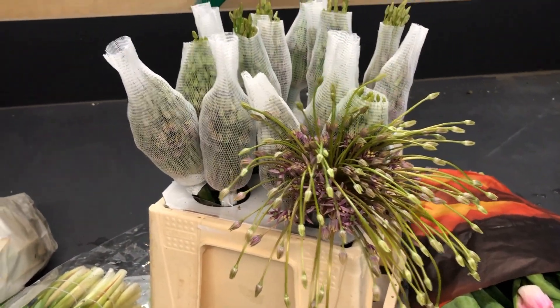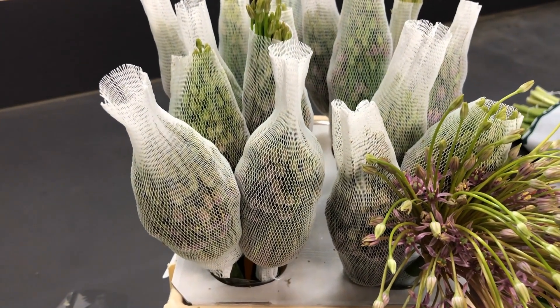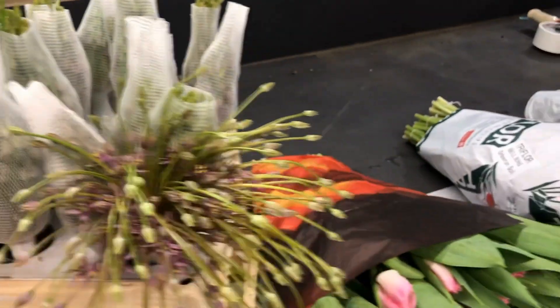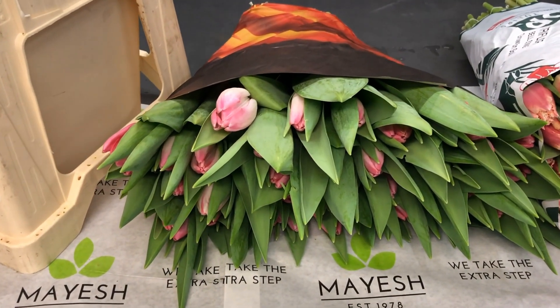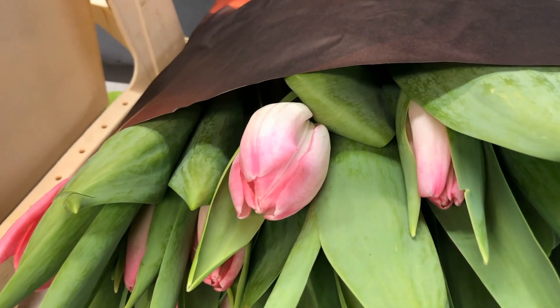Allium Schuberti — just have a look at how these flowers are packed, this is really nice quality as you can see. Then this beauty is called Dutch Beauty, very nice quality. It's really amazing, the colors.